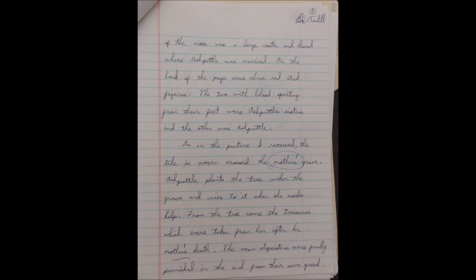As in the picture I received, the tale is woven around the mother's grave. Ashputl plants the tree under the grave and cries to it when she needs help. From the tree comes the treasure.